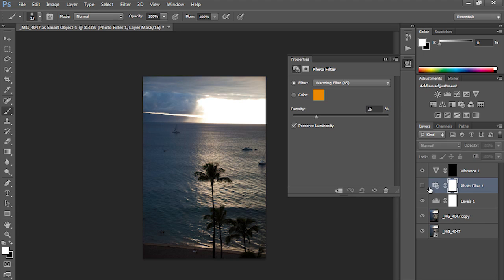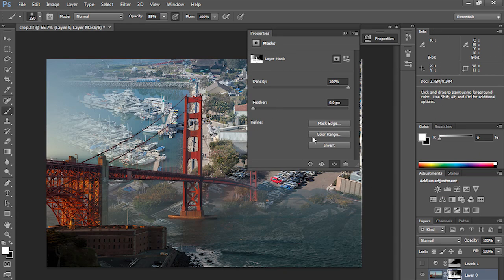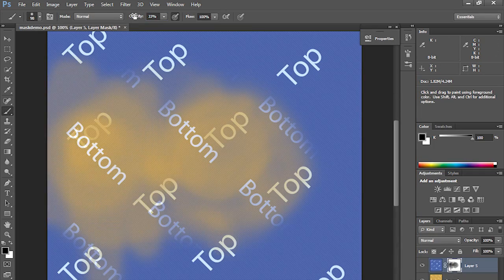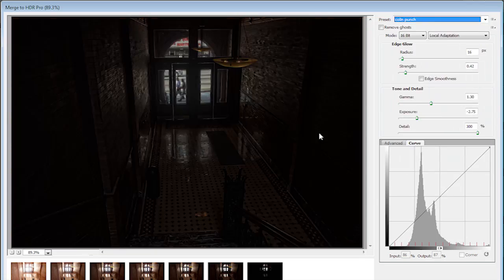We're going to be looking at adjustment layers, but then we're really going to hit it hard when we get into the real fun stuff, which is the compositing and collaging and masking. I'm going to explain all of this thoroughly so you're going to understand exactly how to do this on your own photographs. We're going to do some really cool creative stuff — colorizing, HDR, time lapse, and video.